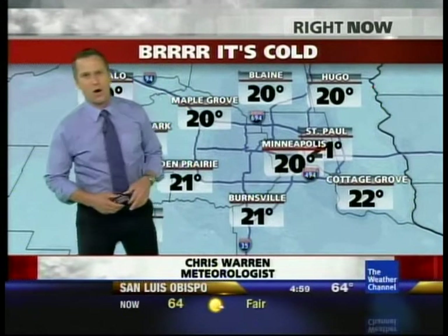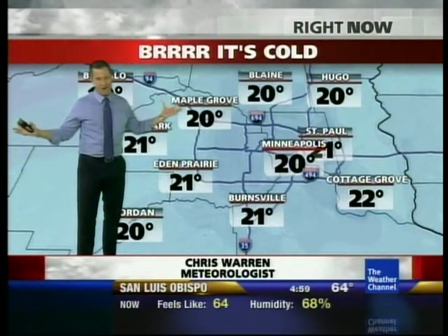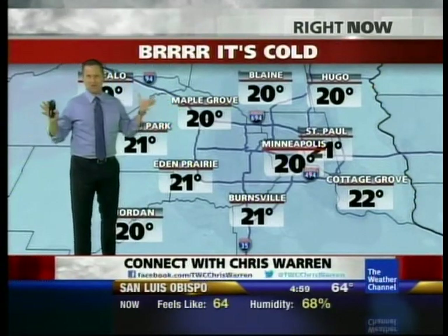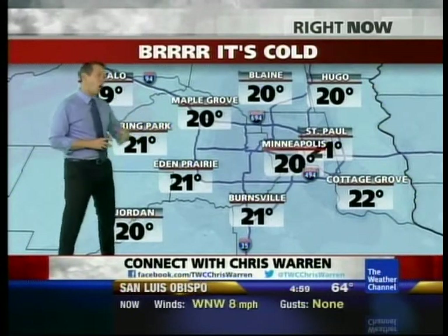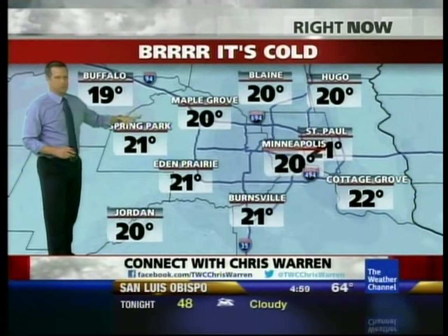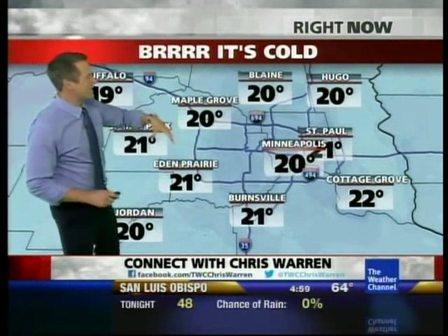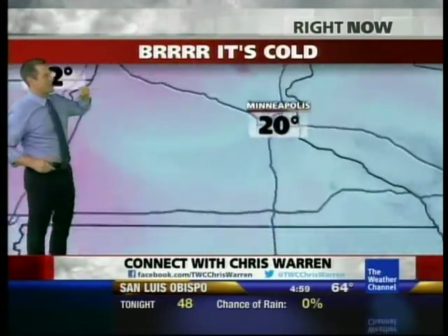Now it's time for a live weather update here on the Weather Channel. Temperatures are going to be the talk of many towns across the country. Some of the coldest air of the season is already invading the U.S. In the Twin Cities — Minneapolis — it is 20 degrees right now.